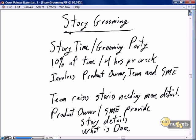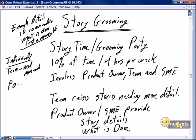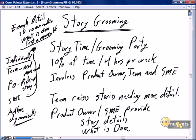Moving into story grooming — it's enough detail that a ten-minute conversation completes it, and the 'what is done' is testable and measurable. Story grooming can be done individually by the team noting stories that need more work, by the product owner picking up a story, or by an SME picking it up. So story grooming can happen ad hoc and dynamically, and a lot of story grooming does happen that way.